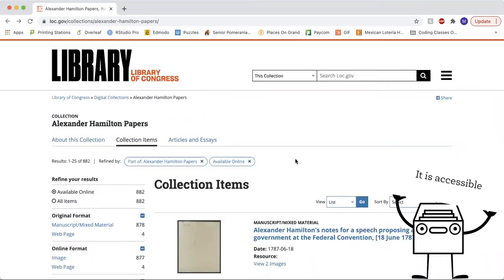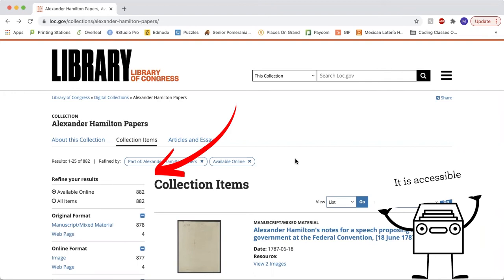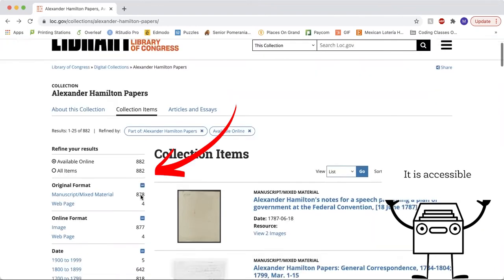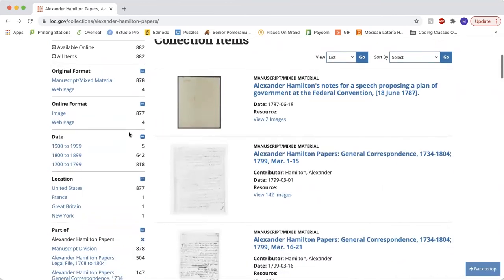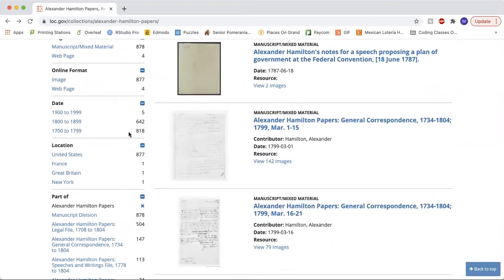The collection items are accessible. We can see that all the resources are organized so that they can easily be accessed by the category you are looking for. And since the Library of Congress holds a lot of resources, this is a really helpful tool to be able to narrow your research.